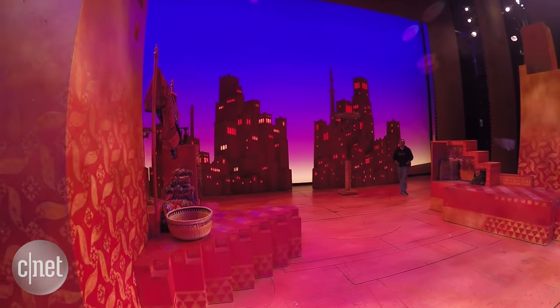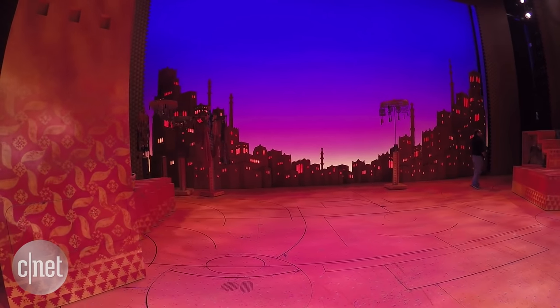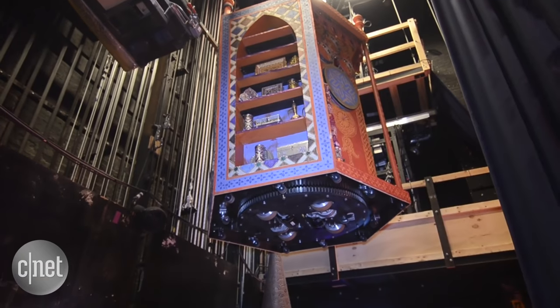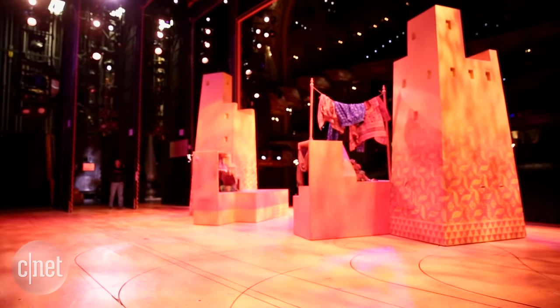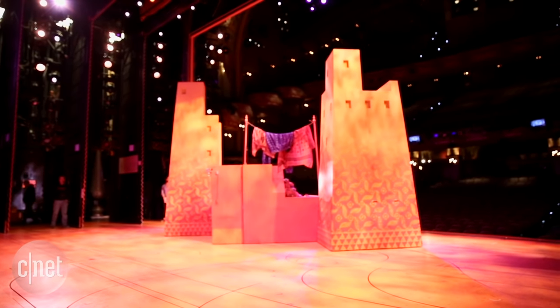This particular show would not be possible without technology. When I first started working in automation, we tried to move three or four things at the same time — they didn't move, they didn't start, they didn't stop together. This show, we have 20 things that might move together and they all start and stop at the same time. These buildings here, some of them have to turn next to each other and get within inches of each other, and that would not be possible any other way.